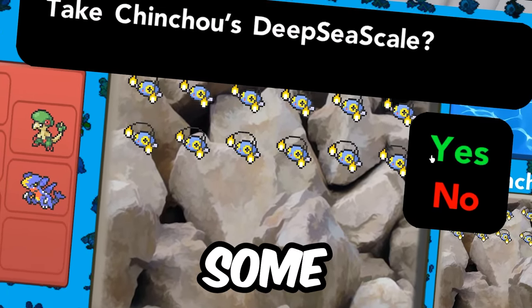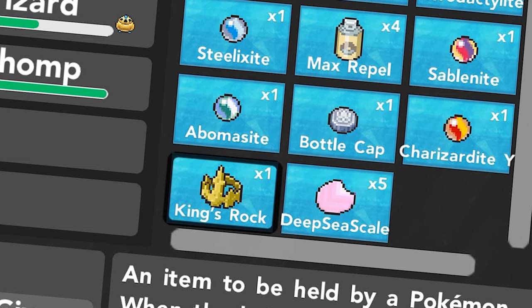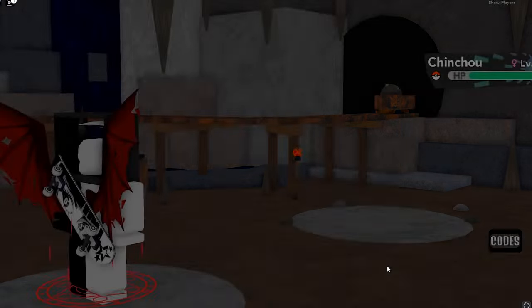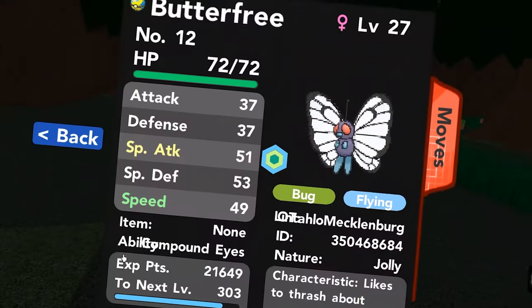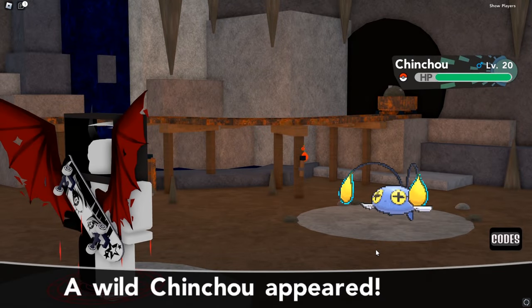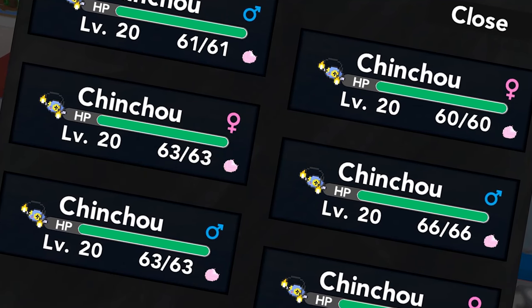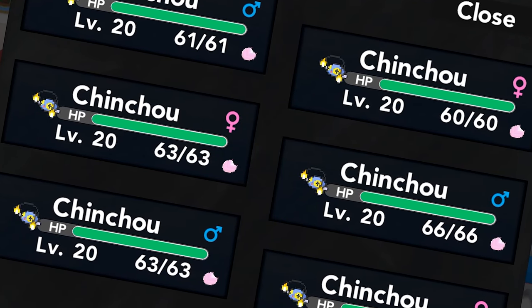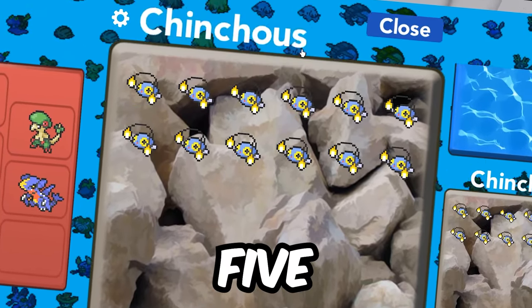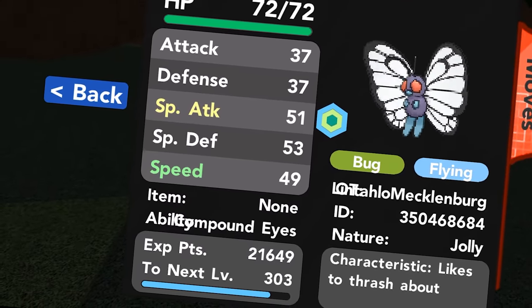Do you ever find yourself struggling to get some Deep Sea Scales? Well, that's nothing to worry about anymore, since I'm going to be showing you the best way you can get some. Our first step is to get a Pokémon that has the Compoundeyes ability, as it will raise our chances of encountering a Pokémon that carries an item — in our case, Deep Sea Scales. Your odds will change from 5% to 20%, which is huge.